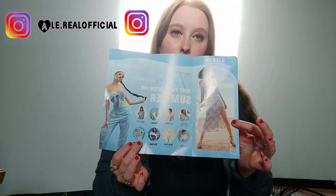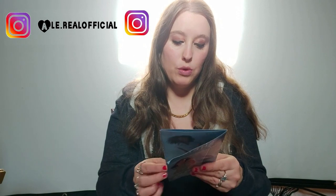Ho visto che c'è anche il volantino del 15% di sconto che ti dà Shein quando acquisti tanto.